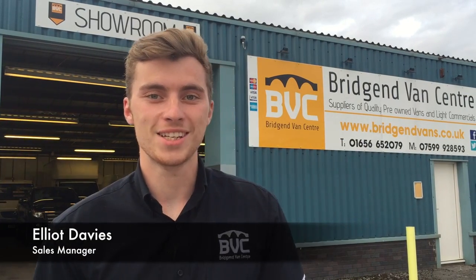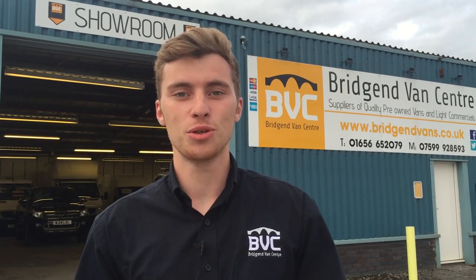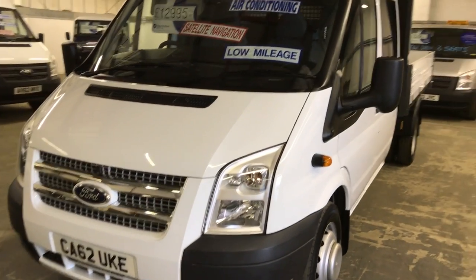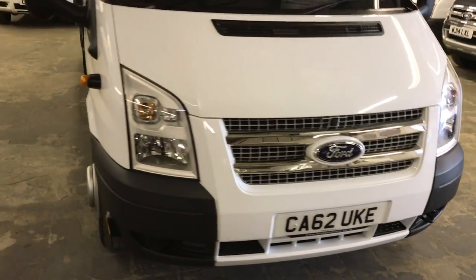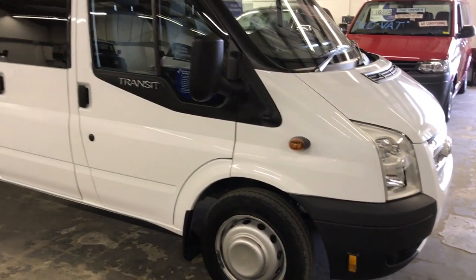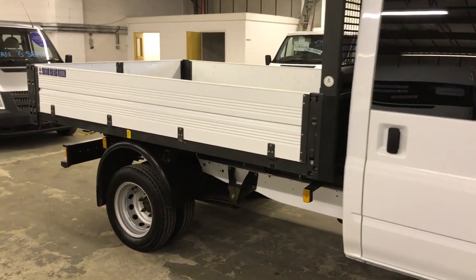Hello and welcome to BGM Van Center. My name is Elliot Davis, I'm the sales manager here, and today I'm going to be talking you through a bit of stock that we've just added. Here today we have a very unusual one — this is a 62-plate 2012 Ford Transit T350, 155 brake horsepower tipper. It's very rare to find these with that power engine in there.